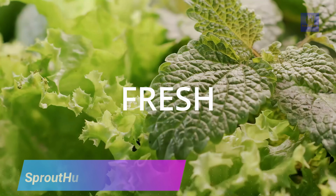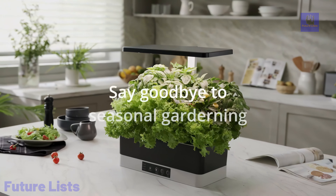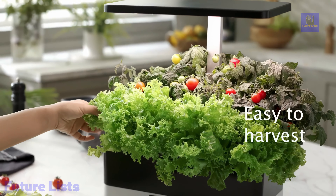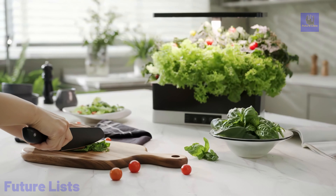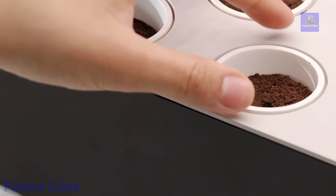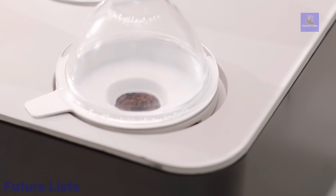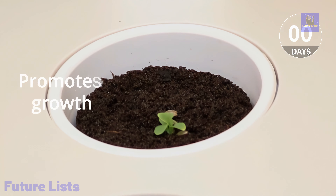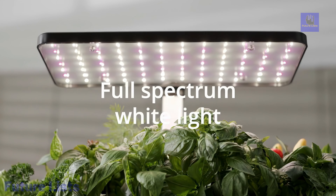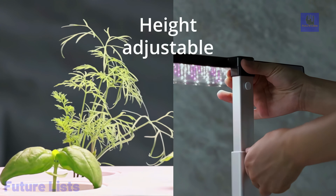The Sprout Hub is a game-changing innovation for indoor gardening that ushers in a futuristic and sustainable approach to home farming. This innovative system enables you to grow your own garden right in the comfort of your home, providing fresh and organic produce year-round. With its advanced technology, the Sprout Hub offers precise control over lighting, temperature, and watering, ensuring optimal growth conditions for your plants. It's compact and user-friendly, making it suitable for all skill levels, and provides a sustainable and convenient way to cultivate your own indoor garden, reducing food waste and enjoying the benefits of homegrown, pesticide-free produce.